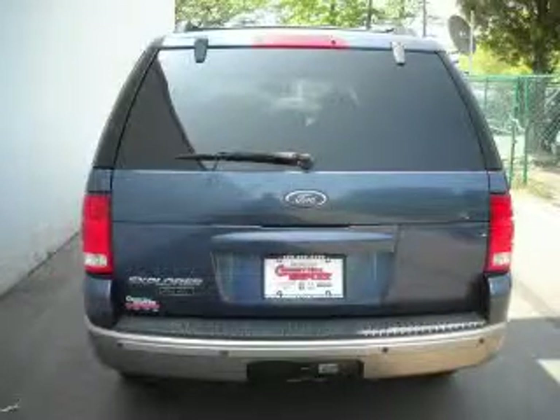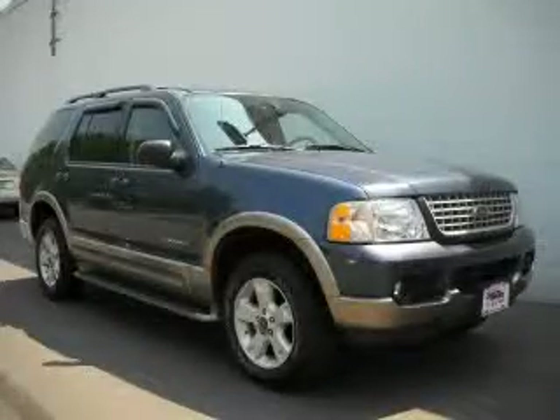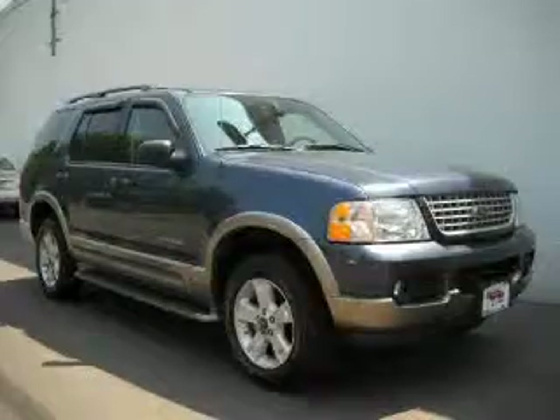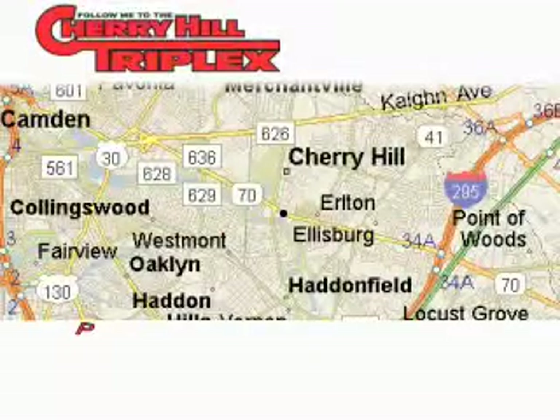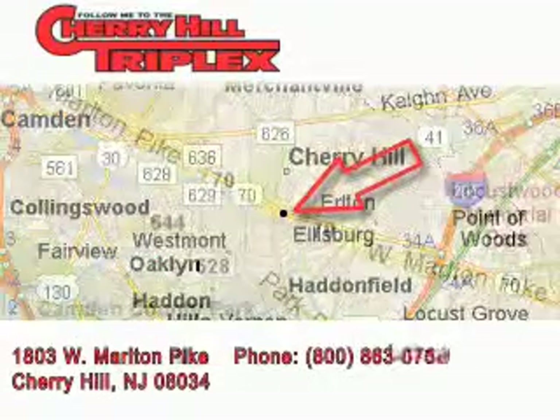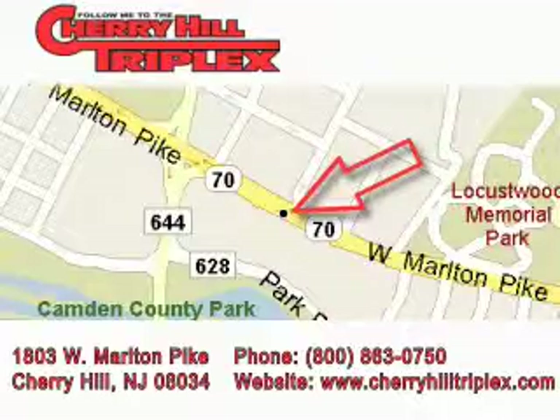We invite you to contact us today to learn more about this vehicle. Cherry Hill Triplex is located at 1803 West Marlton Pike in Cherry Hill. Our goal is to exceed all of your expectations to ensure that you'll return for future visits.